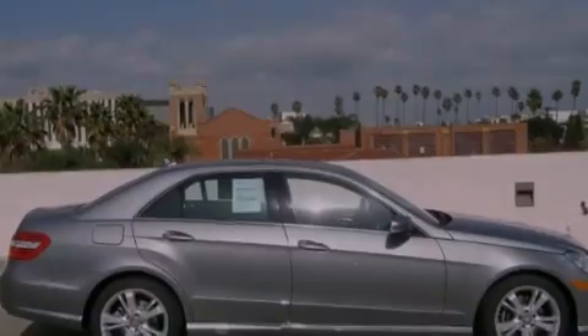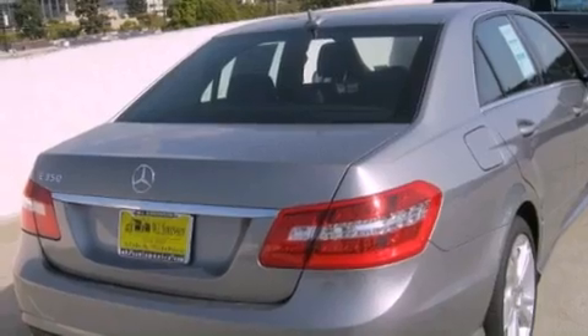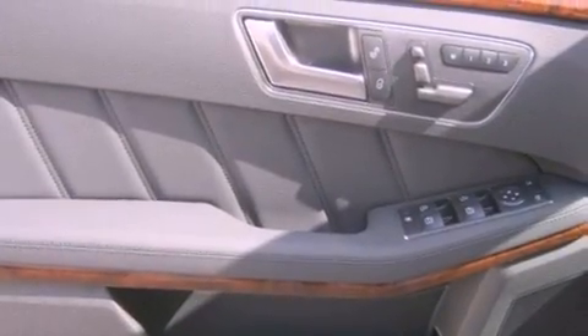Features include a power moonroof, steering wheel memory settings, an auto-dimming rearview mirror, a CD player, a leather-wrapped steering wheel, a passenger side vanity mirror, a security system, a traction control system, dual power seats, and cruise control.